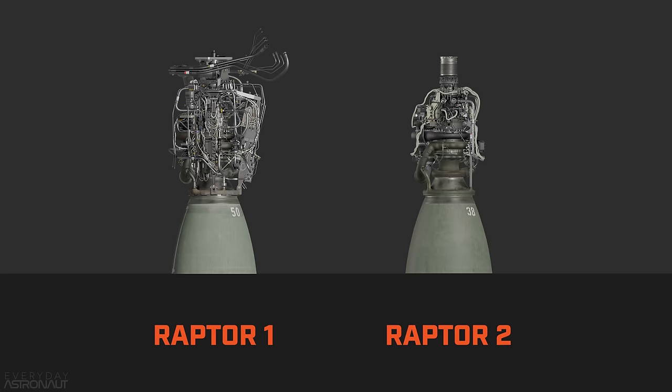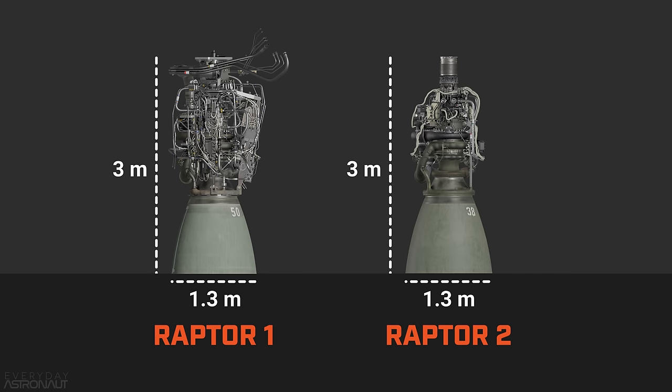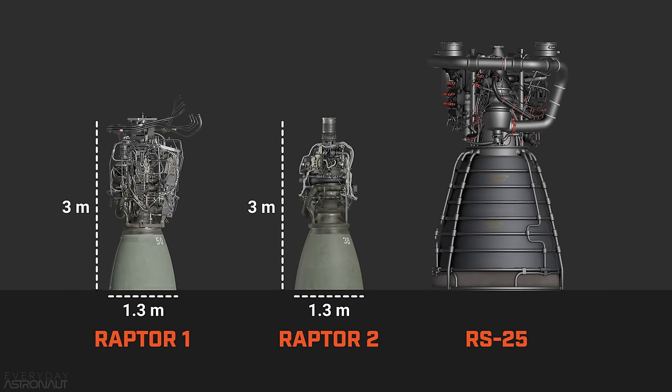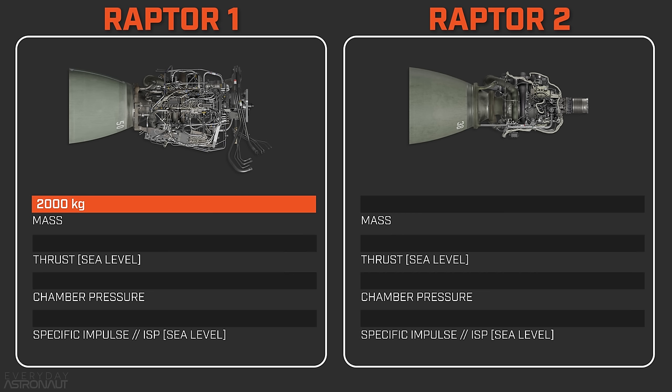Seeing Raptor 1 and Raptor 2 side by side, they're basically the same dimensions — though they are not compatible with each other. Each engine stands about 3 meters tall and is about 1.3 meters wide at the nozzle exit — pretty small engines in the grand scheme of things. Compared to the RS-25 that powered the Space Shuttle and the SLS core stage, Raptor is much smaller and more powerful. Raptor 1 was right around 2,000 kilograms, and Elon said Raptor 2 is about 20% lighter — so around 1,600 kilograms.